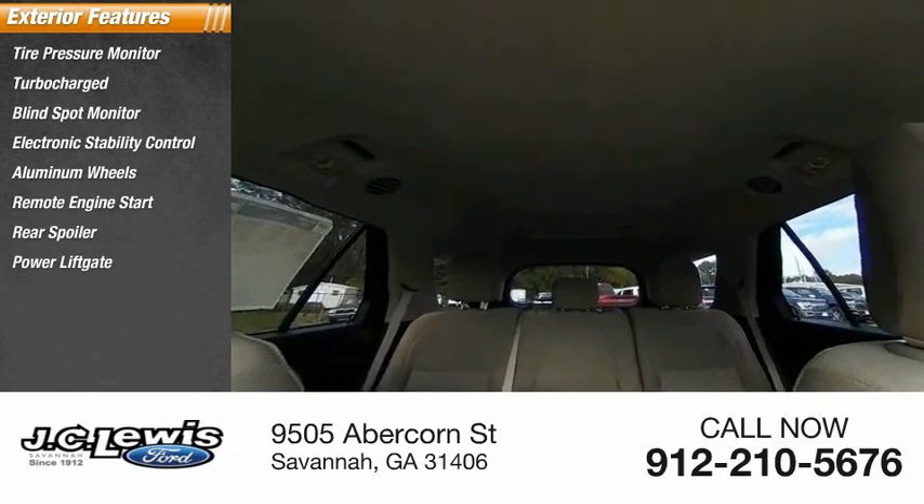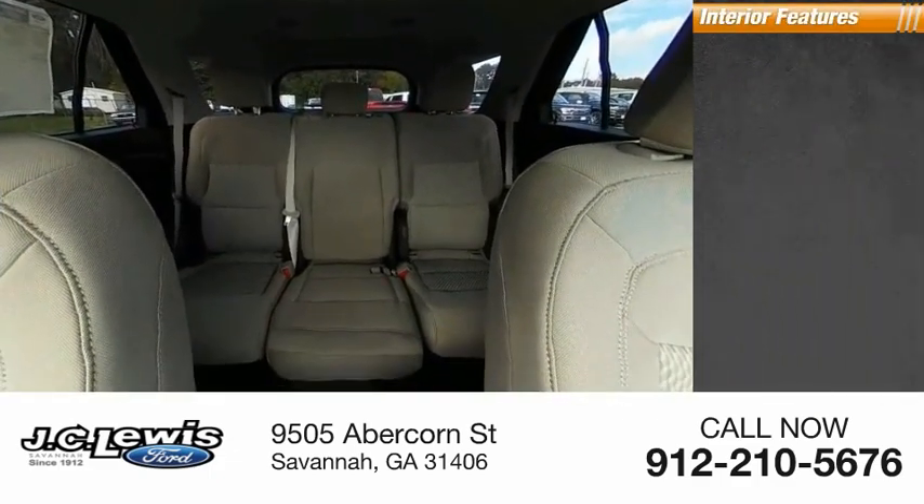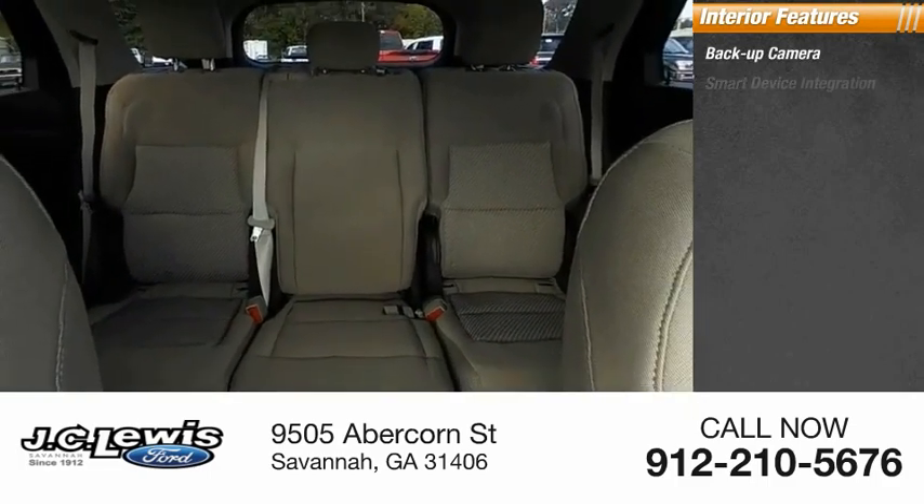Inside you'll find backup camera, smart device integration, keyless entry, rear AC, satellite radio, and auxiliary audio input.